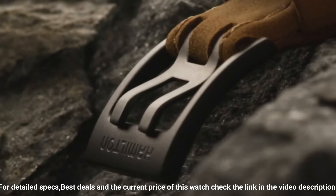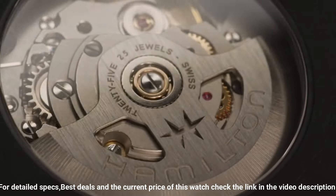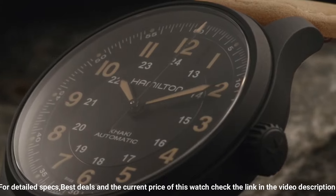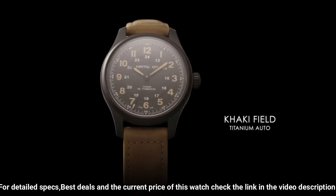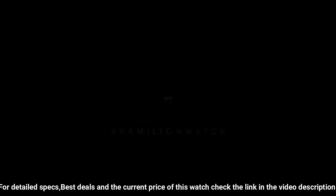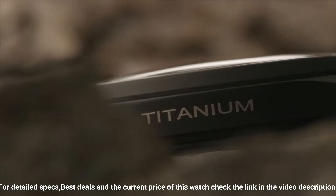100 meters / 330 feet water resistance, fixed bezel, scratch-resistant sapphire crystal, transparent case back, tang clasp, pull/push crown. Case diameter 42mm, band width 20mm, band color brown. Movement: Swiss Automatic.